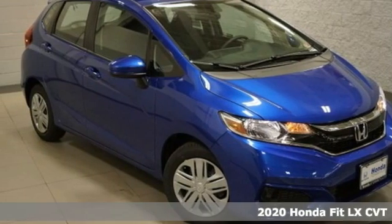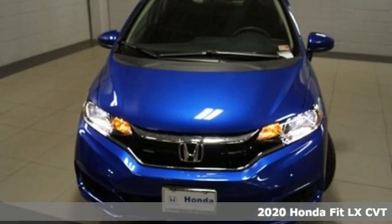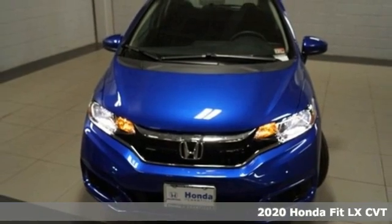Here's a new 2020 Honda Fit. No matter what your cargo carrying needs are, this Honda will make it fit.